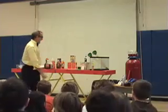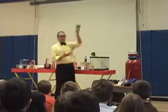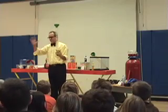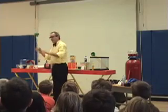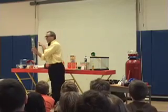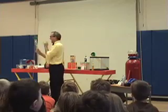Here I have a tube. In chemistry, tubes are good. On the tube I have numbers. Numbers are always good. I have one, two, three - always forget that one - four.